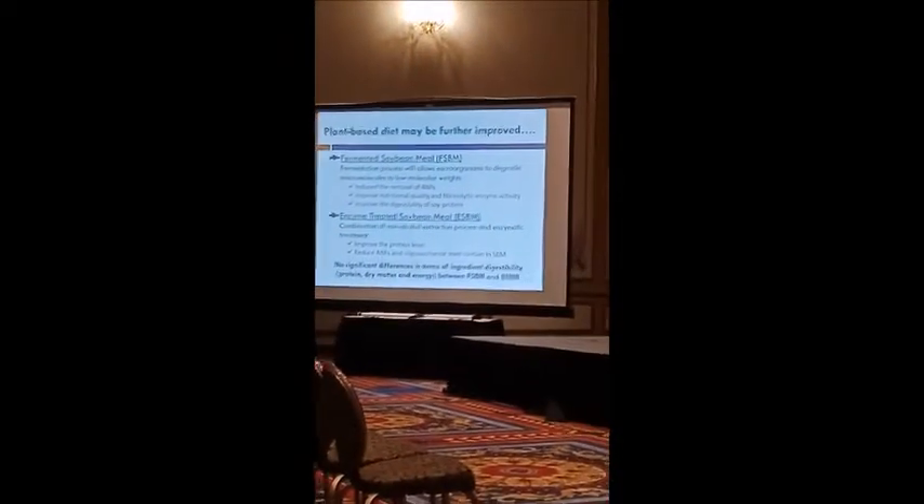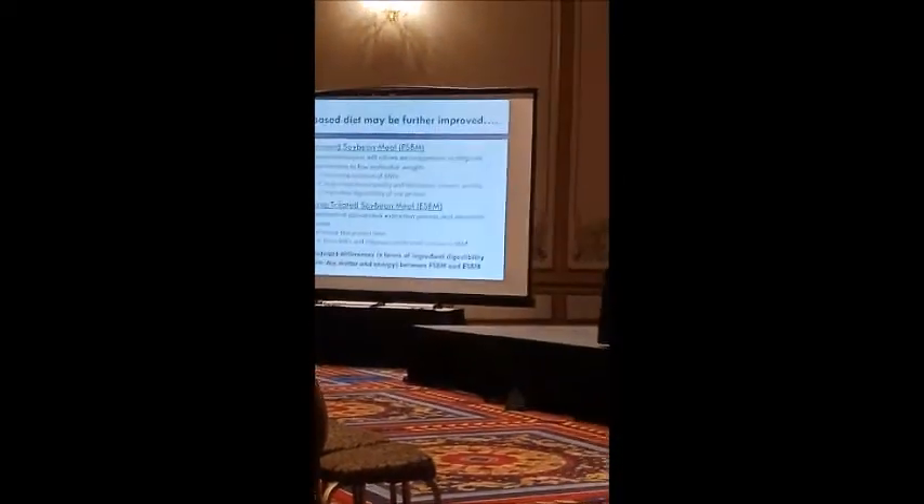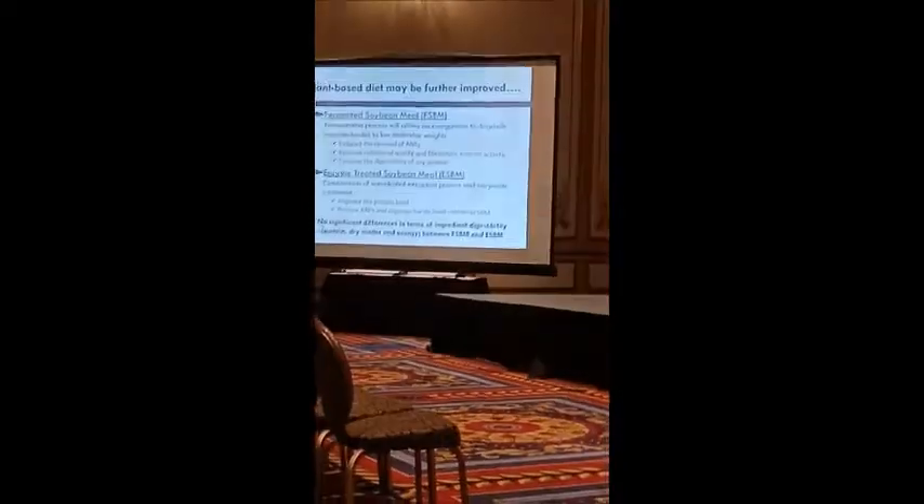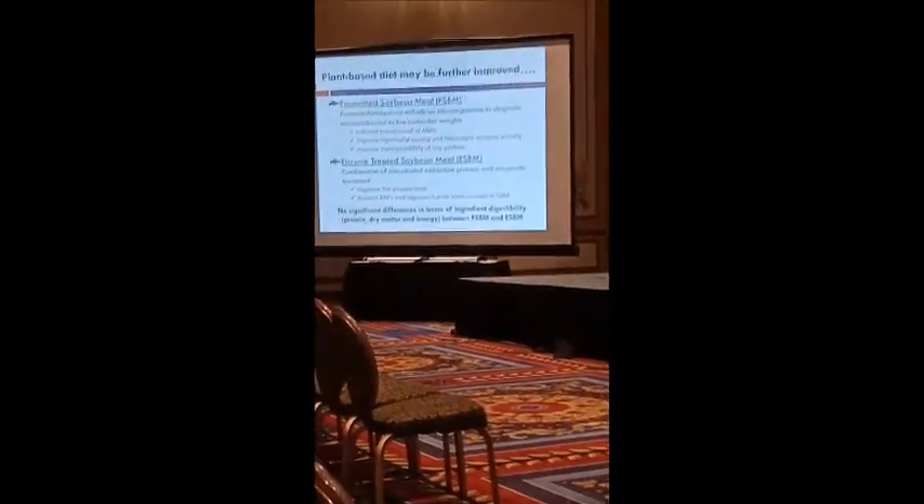However, with the technology development nowadays, we still believe that the plant-based diet can still be improved, and this is also supported by the fact that there are several advanced soy products already available in the market and ready to be used in diet formulation. That includes the fermented soybean meal and also the enzyme-based soy.